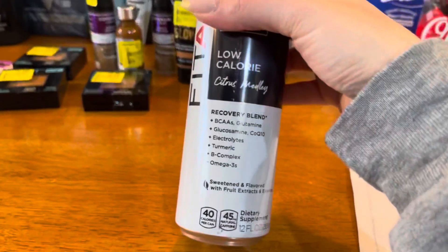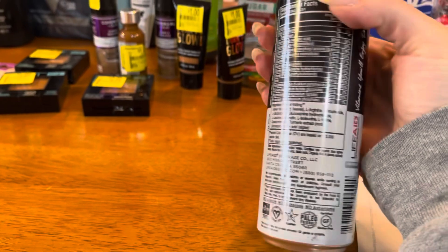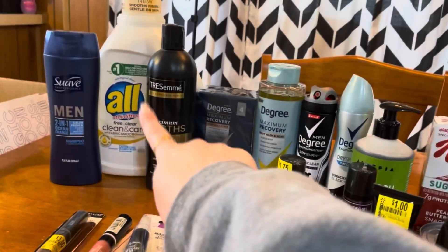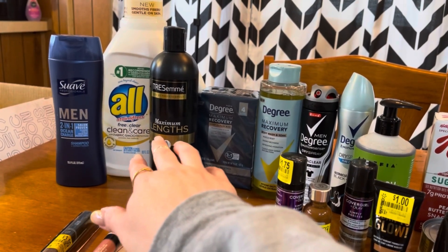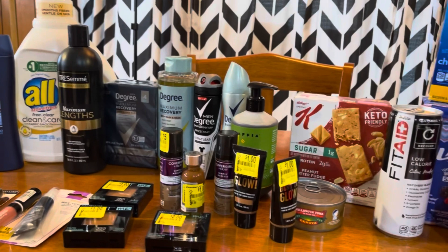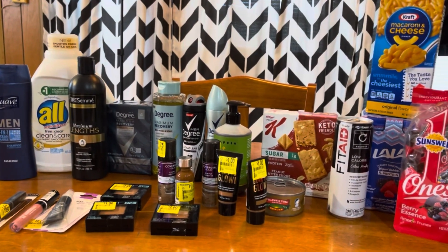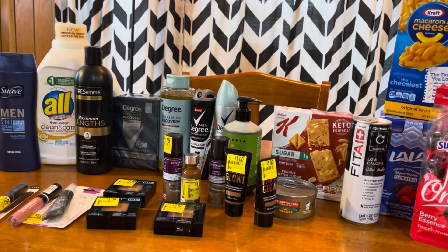I didn't mind the FitAid at all — it's a citrus flavor, and it has electrolytes, B vitamins, and all that good stuff. I really wanted to get the All Free & Clear for my father-in-law since he needs sensitive laundry detergent. And my husband really likes the Lalas. That is my haul — let me know if you have any questions. Thank you so much for watching. I'll see you in my next video, and until then, stay in coupon mode! Bye guys!